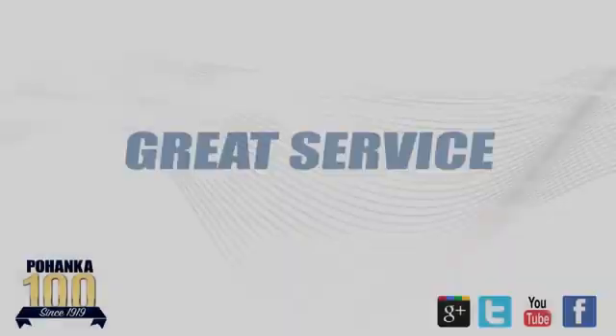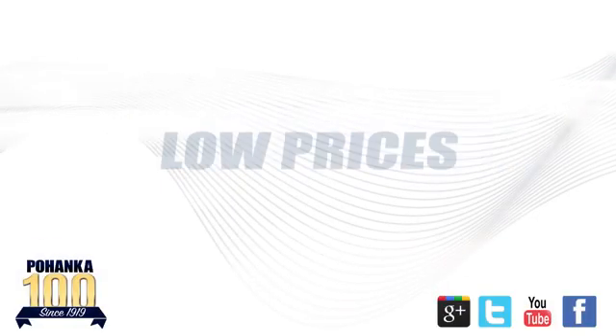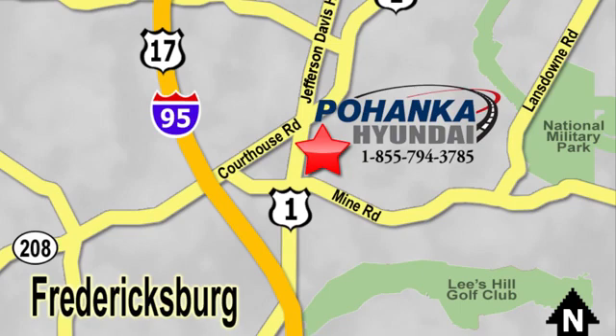See it for yourself today. Great service, great selection, and low prices. That's why Pohenka Hyundai of Fredericksburg is a great place to buy a car.